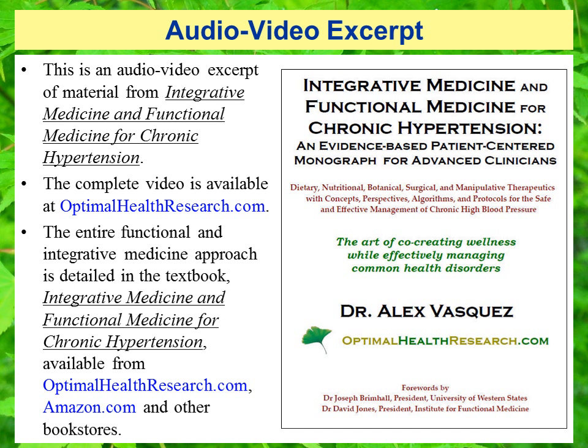This is an audio video excerpt of material from Integrative Medicine and Functional Medicine for Chronic Hypertension. The complete video is available at OptimalHealthResearch.com. The entire functional and integrative medicine approach is detailed in the textbook, available from OptimalHealthResearch.com, Amazon.com, and other bookstores.